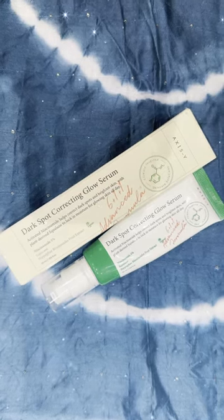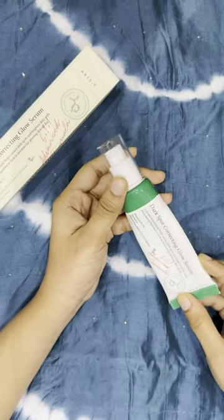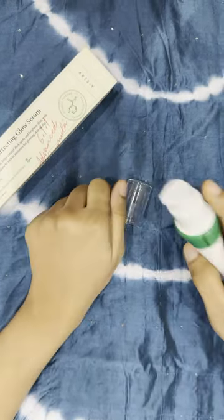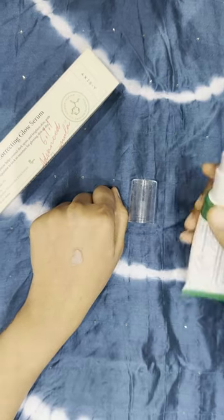Hello there lovely viewers, welcome back to Makeup Minchies. Today I'm thrilled to share my thoughts on the incredible Dark Spot Correcting Glow Serum from the renowned Korean brand Axis Y. This serum comes in a convenient pump packaging, offering a luxurious gel-like texture that's bound to elevate your skincare routine.